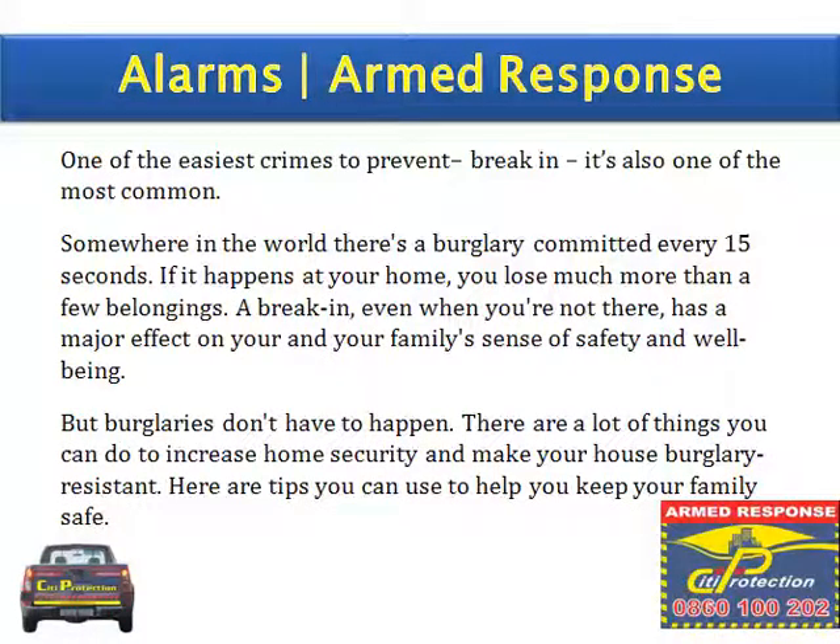One of the easiest crimes to prevent, break-in, is also one of the most common. Somewhere in the world there is a burglary committed every 15 seconds. If it happens at your home, you lose much more than a few belongings. A break-in, even when you are not there, has a major effect on your and your family's sense of safety and well-being. But burglaries don't have to happen. There are a lot of things you can do to increase home security and make your house burglary resistant. Here are tips you can use to help keep your family safe.